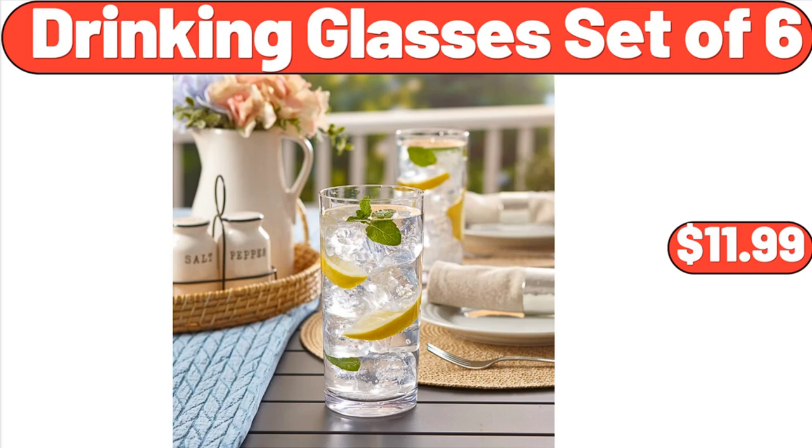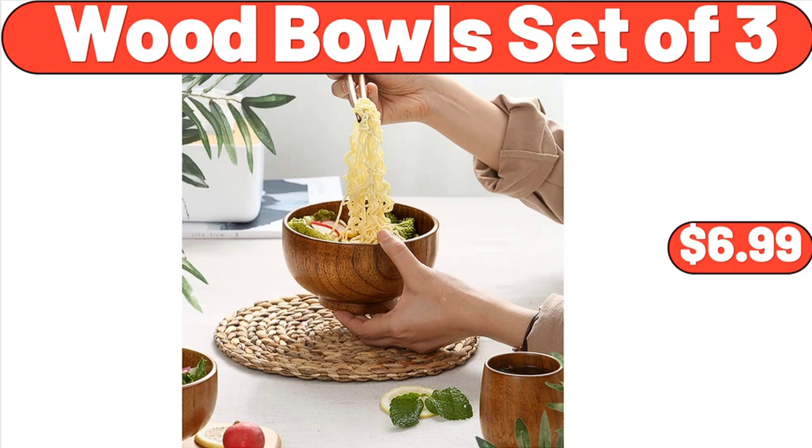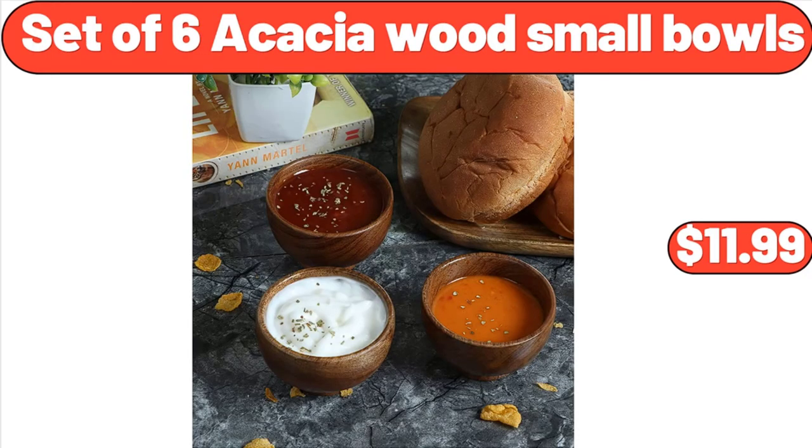Friends, what do you think about the prices of the products? Are they too high? Please share your thoughts with us in the comments. Wood Bowls Set of 3, $6.99. Set of 6 Acacia Wood Small Bowls, $11.99.